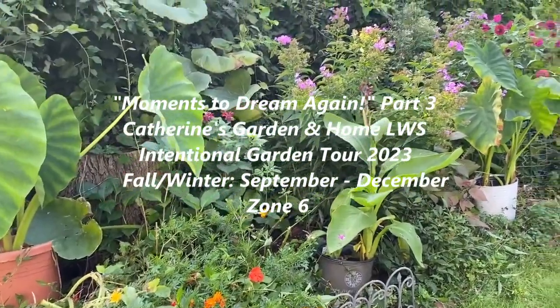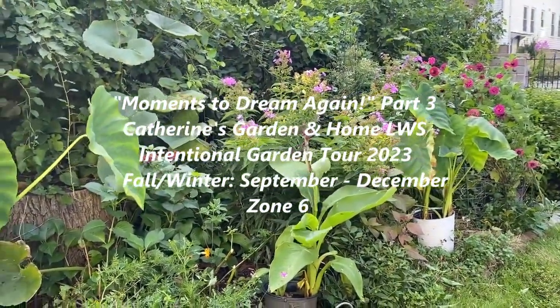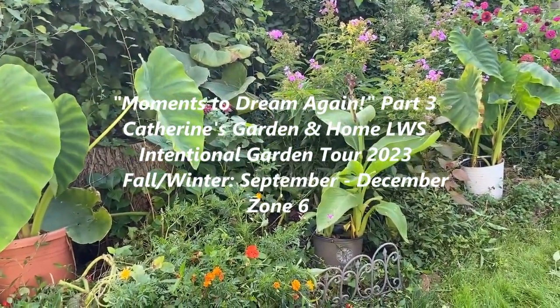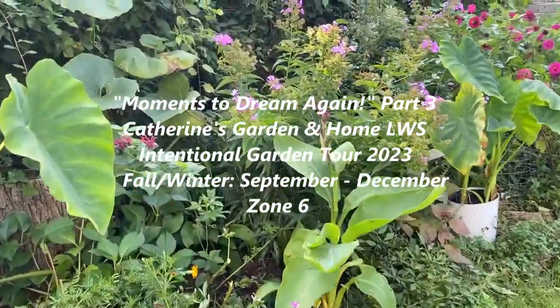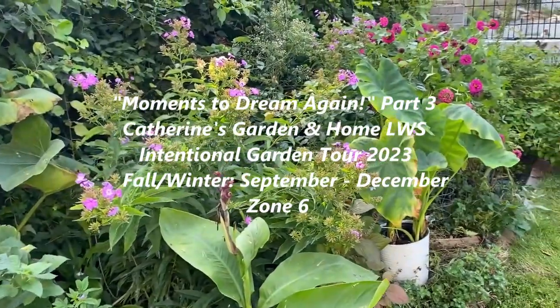Welcome to Catherine's Garden and Home. Moments to Dream Again, Part 3: Intentional Garden Tour for 2023, covering fall and winter through September and December. We are in Zone 6.